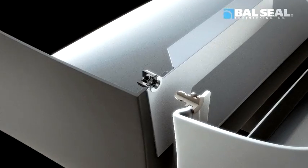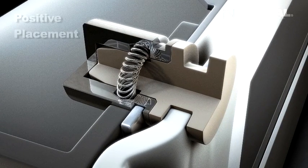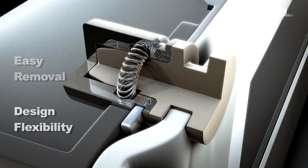Because their insertion and removal forces can be precisely engineered, the springs allow for positive placement, easy removal, and unparalleled design flexibility.